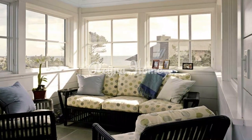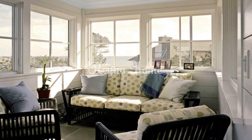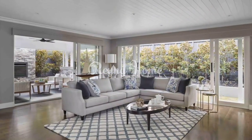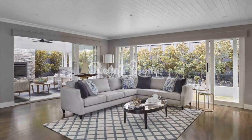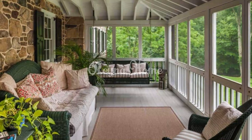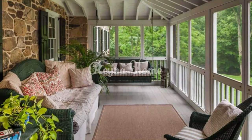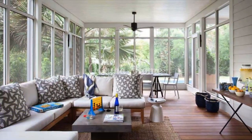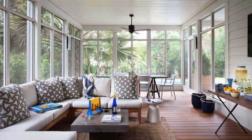When lighting your coastal sunroom, choose fixtures that provide both task lighting and ambient lighting. Task lighting is ideal for activities such as reading and writing, while ambient lighting creates a relaxing and inviting atmosphere. You can use floor lamps, table lamps, and ceiling fixtures to light your coastal sunroom.